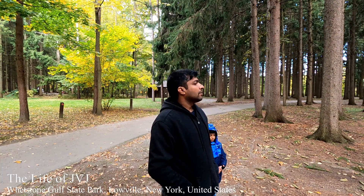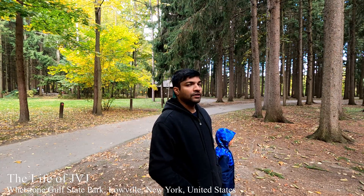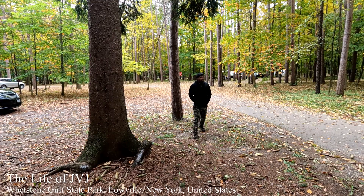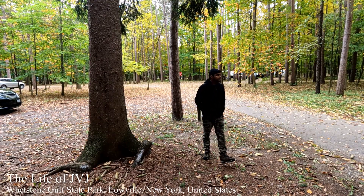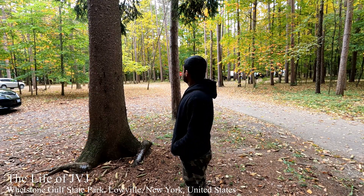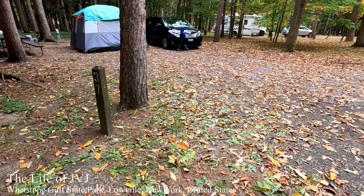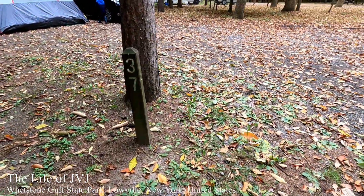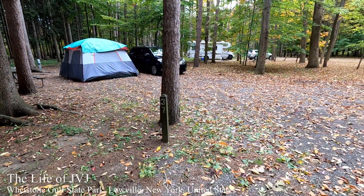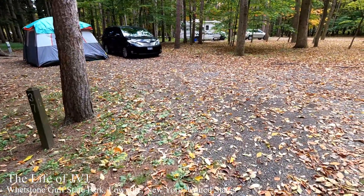This is the day after camping in Western Gulf. It's a little tricky to find this Western Gulf State Park when you come through the highway. That is our campsite, site 37 — it's a big campsite.